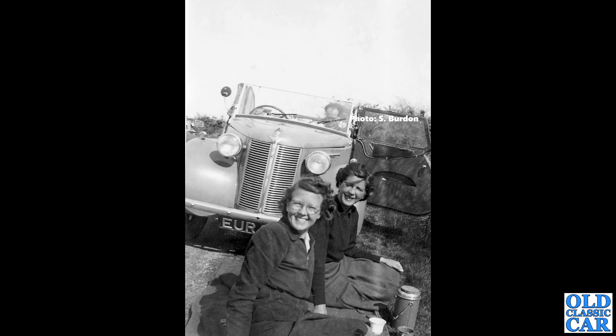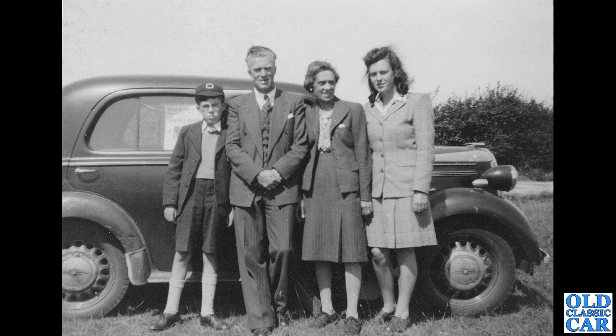Talking of Austin 8, we now have a head-on view of a Tourer. We can see part of the registration — EUR — so that confirms it spent its early years motoring in Hertfordshire. The car itself dates to about 1939, but there are very few Austin 8 Tourers around now; some of them were pressed into service with the military.